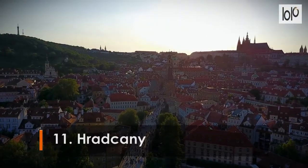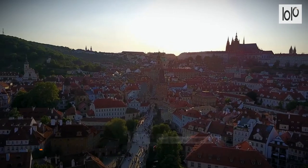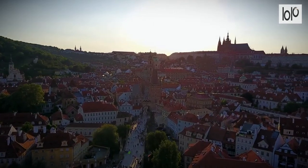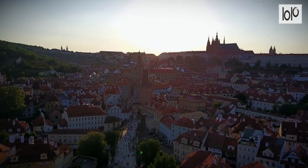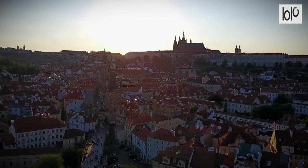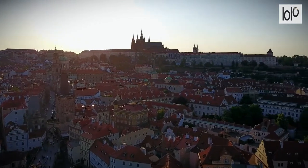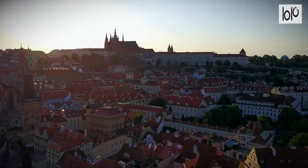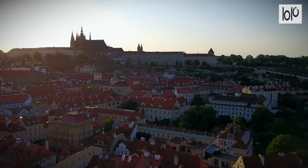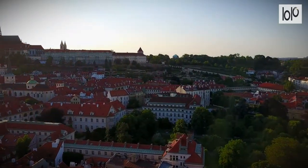Number 11: Hradčany. Hradčany, the castle district, is the district of the city of Prague surrounding Prague Castle. The castle is just one part of Prague's UNESCO World Heritage Site. Hradčany consists of noble historical palaces, and there are many other attractions for visitors, including romantic nooks, peaceful places, and beautiful lookouts.